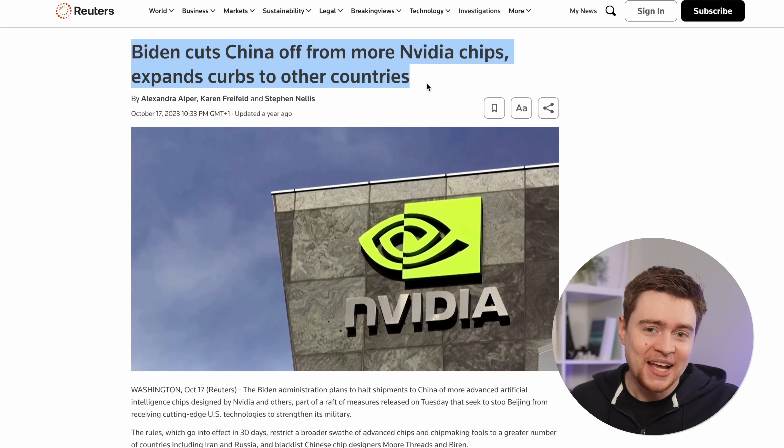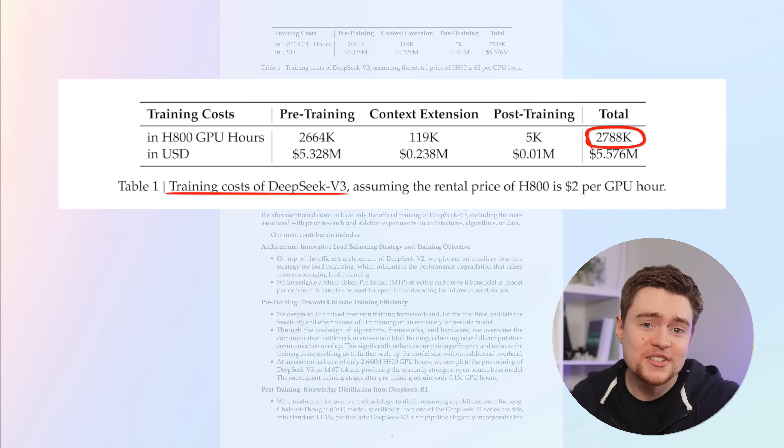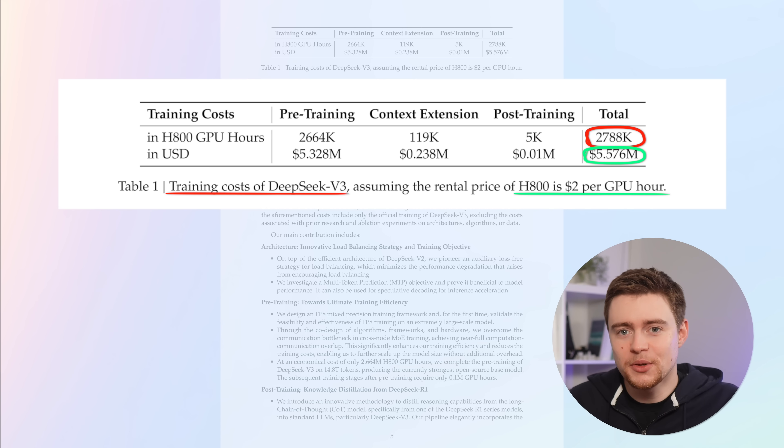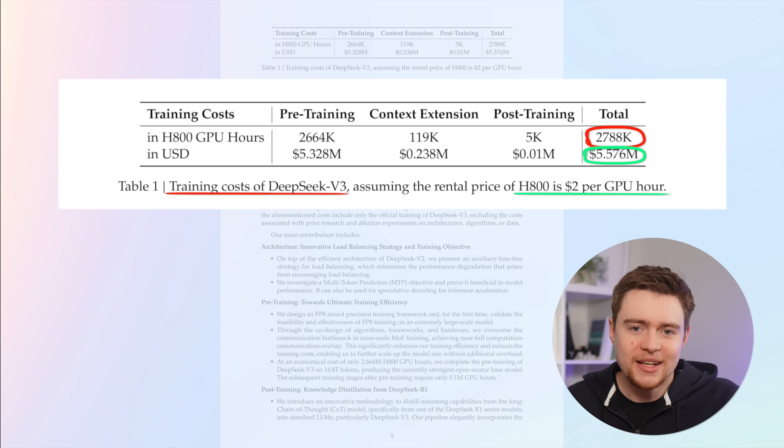Nvidia cannot currently sell their most powerful GPUs to China, so to bypass this problem, Nvidia nerfed their chips, and instead of H100s, China now gets less powerful H800s. These nerfed versions seem cheaper to run — apparently only $2 per hour — which gets us to a total cost of $5.6 million. That's orders of magnitude less than the training costs for models like GPT and Gemini, and that might change who can train large models because of DeepSeek.